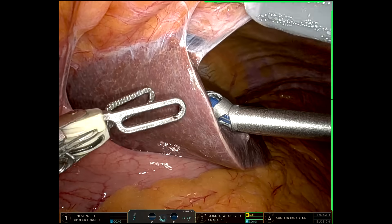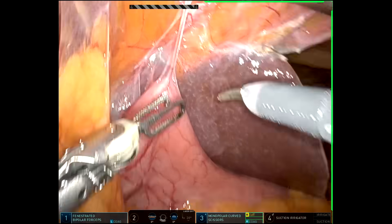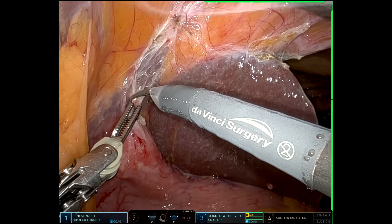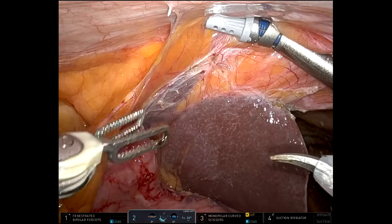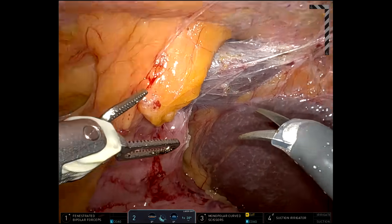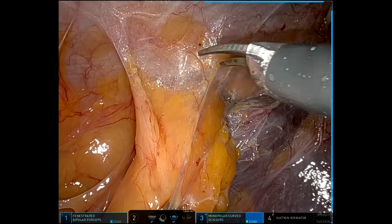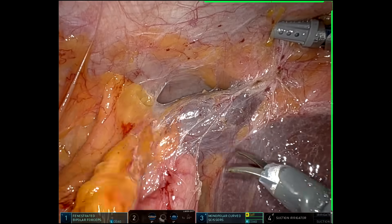Hello. I'm showing you a case of a completion cholecystectomy, which is a patient who about five years ago underwent a subtotal cholecystectomy for severe acute cholecystitis. Again, that was five years ago. She did well from that operation, was followed with ultrasounds to see if any new stones developed in the remnant gallbladder. After a few years there were none, so ultrasounds stopped. But recently the individual had another attack of cholecystitis, got better on antibiotics, came to see me in consultation, and I offered a completion cholecystectomy.